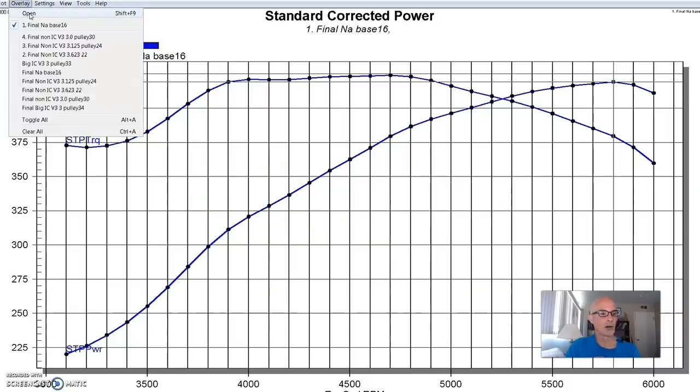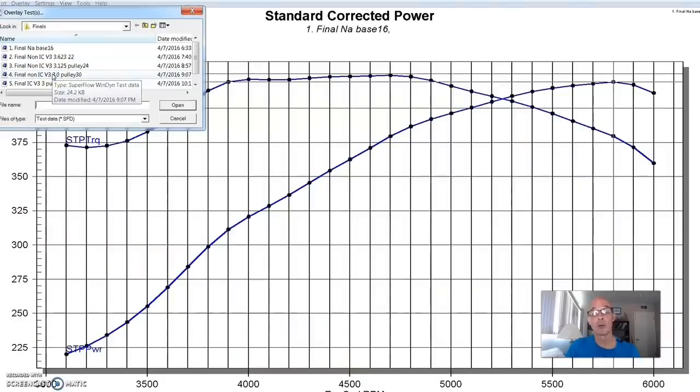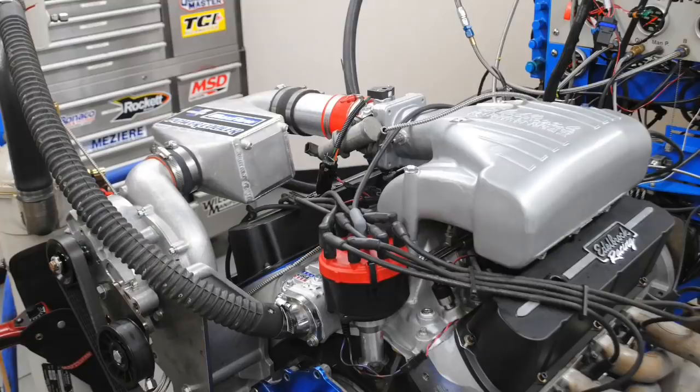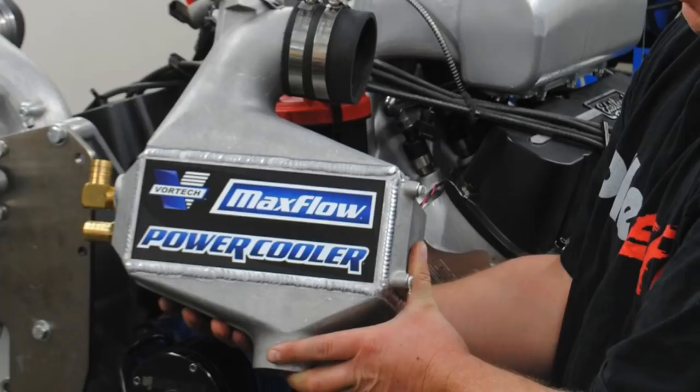Here's what happened when we installed the Vortec supercharger with the same 3-inch pulley — the smallest pulley from the non-intercooled combination — but this time with the aftercooler, the small air-to-water intercooler. It produced over 600 horsepower — 607 horsepower — with about 70-degree water running through the aftercooler. So, this really isn't making the power I think it should. Let's go ahead and replace that aftercooler with something bigger.